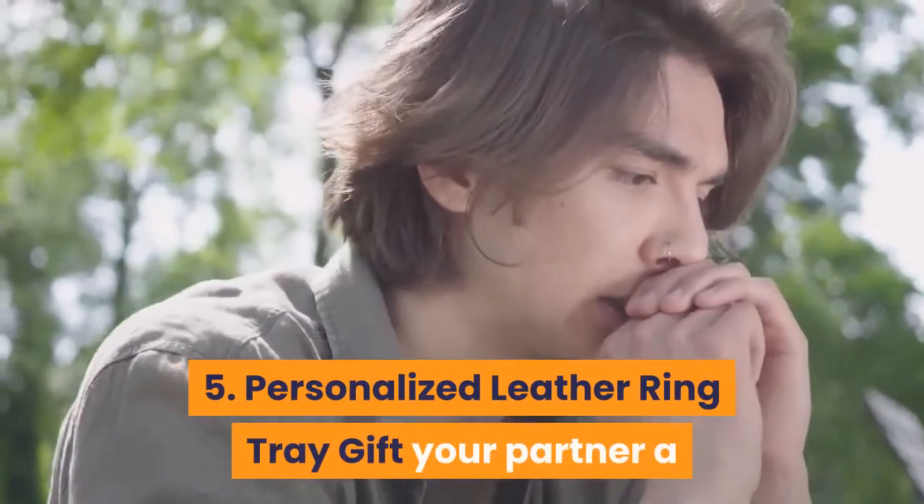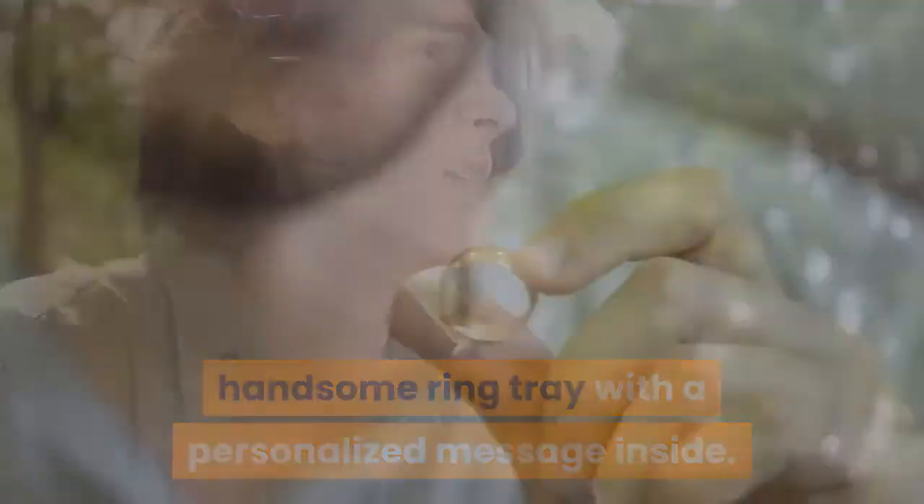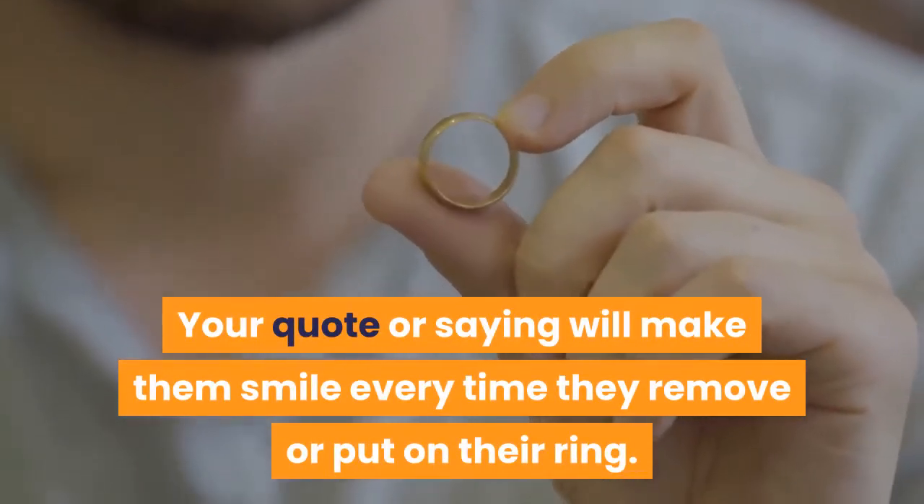5. Personalized Leather Ring Tray — Gift your partner a handsome ring tray with a personalized message inside. Your quote or saying will make them smile every time they remove or put on their ring. Where to find it? Paper Anniversary.